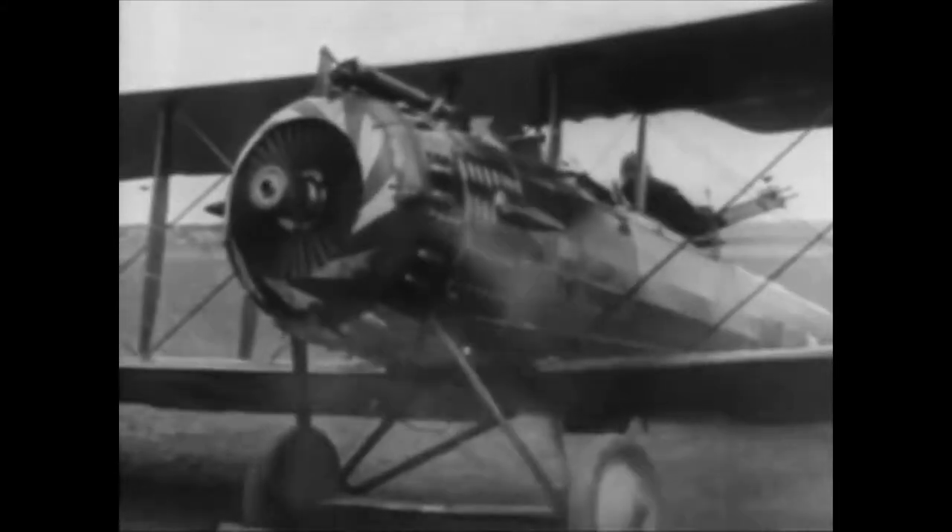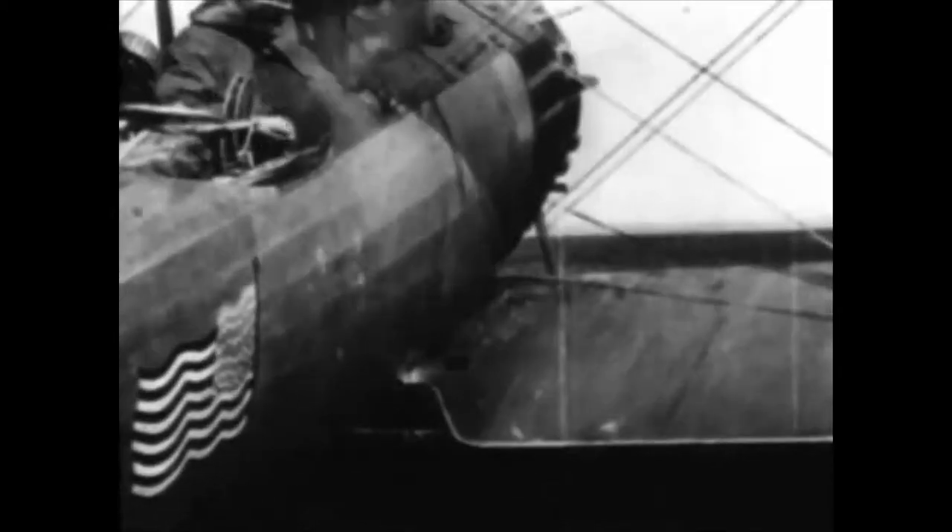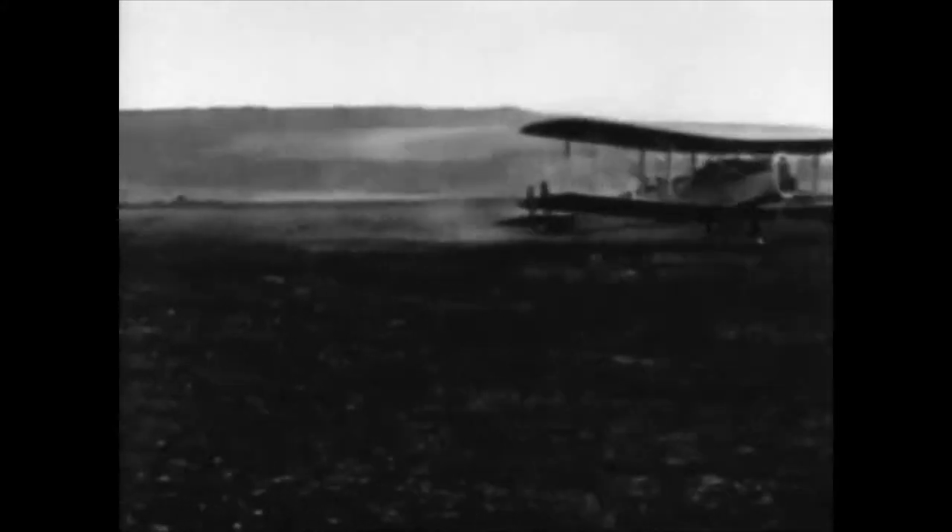Colonel Billy Mitchell was to command the largest aggregation of air forces ever committed, up to that time, to a single operation during the war. Flying both American-built DH-4s as well as French and English-built planes, the Americans and French enjoyed numerical superiority for the first time. On the opening day of the battle, Mitchell committed 1,500 planes, proving his theories on the effectiveness of concentrated air power. Bombing and strafing helped to demoralize German ground troops and was a major factor in forcing the Germans out of the San Miguel salient.